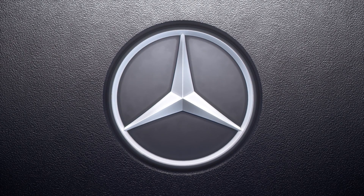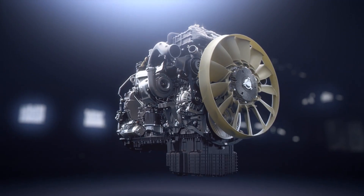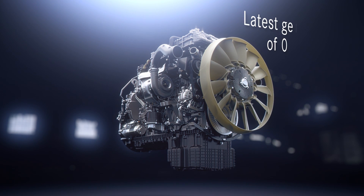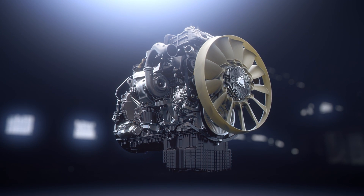Today Daimler Trucks has the most efficient heavy-duty diesel engine in the world. The basic engine with different displacements is operating worldwide in a variety of brands and markets. Now the latest generation of this platform is ready to be launched at Mercedes-Benz Trucks in Europe.